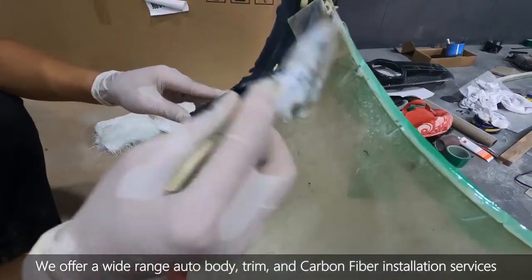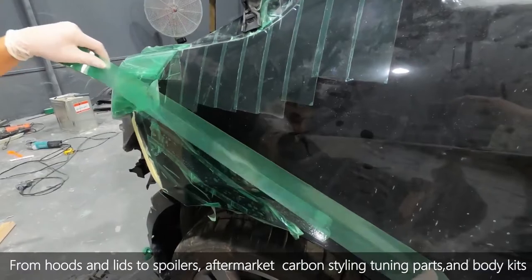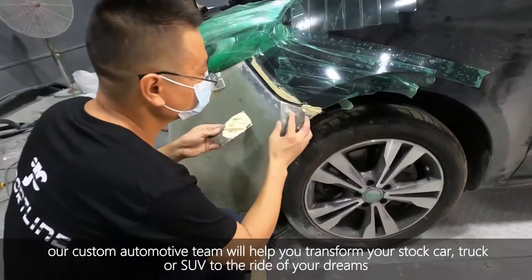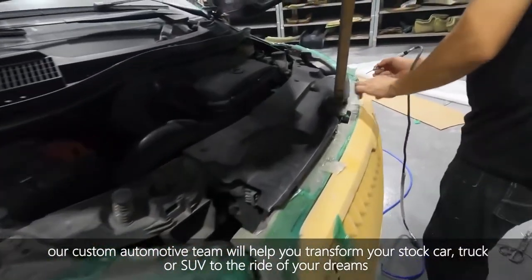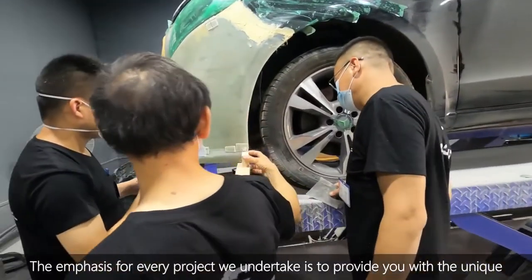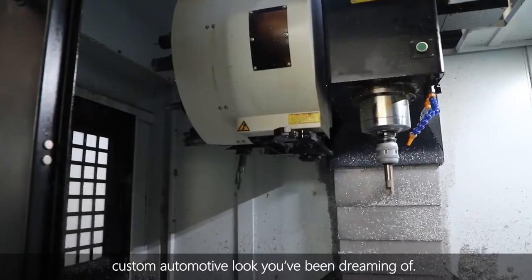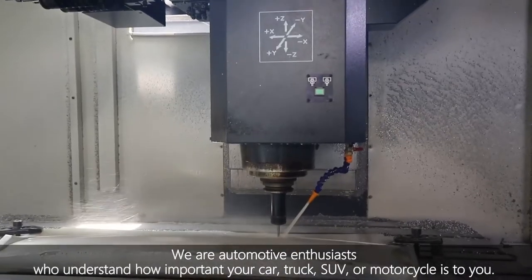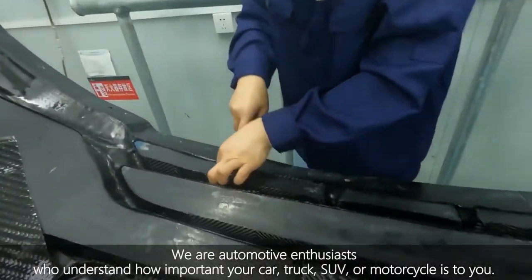We offer a wide range of auto body trim and carbon fiber installation services, including spoilers, aftermarket carbon styling, tuners, and body kits. Our custom automotive team will help you transform your car, truck, or SUV into the ride of your dreams. The emphasis for every project we undertake is to provide you with a unique custom automotive look you will be dreaming of. We are automotive enthusiasts who understand how important your car, truck, SUV, or motorcycle is to you.